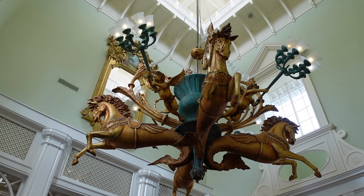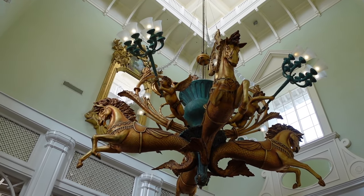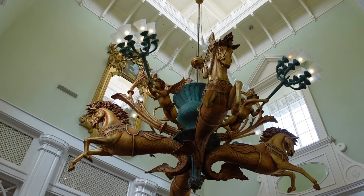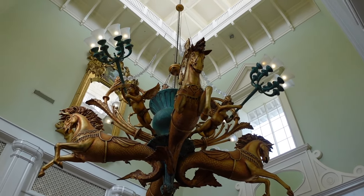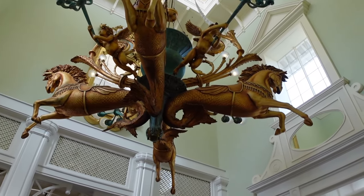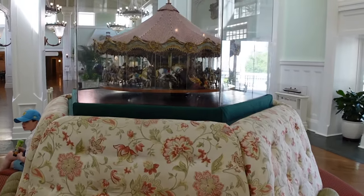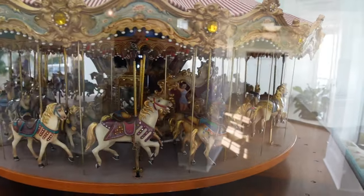As you walk in the lobby, the first thing you notice is this chandelier up here. This has got to be one of the biggest chandeliers I've ever seen in my life. I'm not really sure what the theme is — it's like a mermaid-horse theme. It's a little odd, but definitely makes a statement as you walk in. And they have this carousel seating here with the carousel right on top.